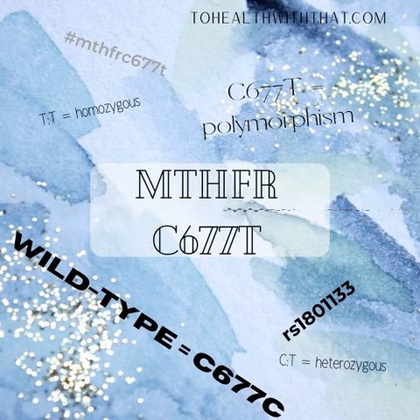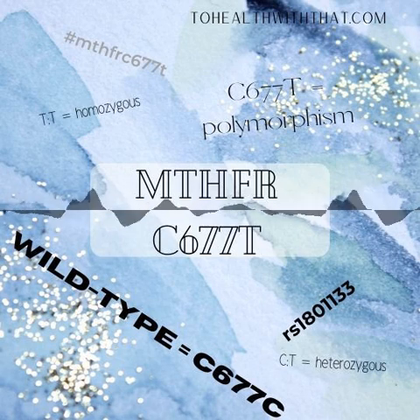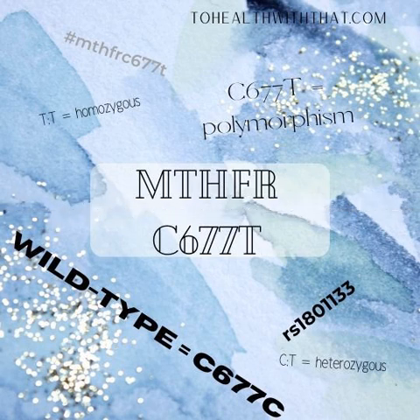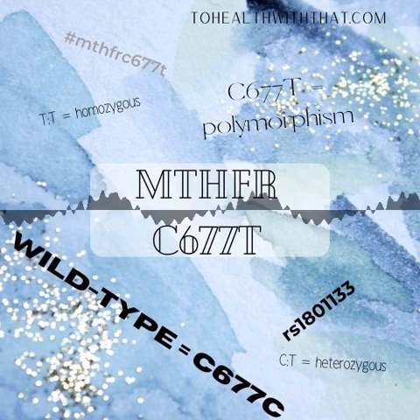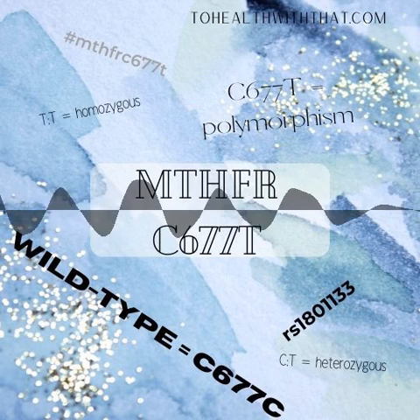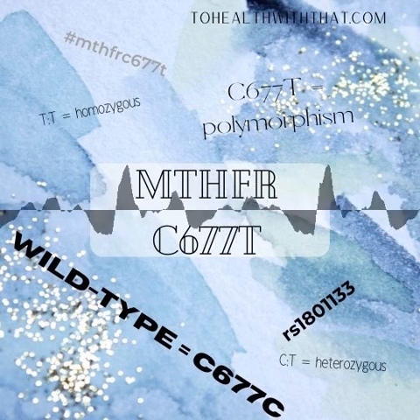The wild-type, or typical form of this gene, is actually C677C. You have two possible copies, one from each parent. Two wild-type copies gives you typical genetics and no polymorphism — that's C677C. One wild-type and one altered, or bad copy, gives you heterozygous mutation, C677T. Two altered, or bad copies, gives you a homozygous mutation. This is sometimes written as C677T homozygous, and sometimes as C677TT. I occasionally see T677T, but that's a little confusing and not often used.